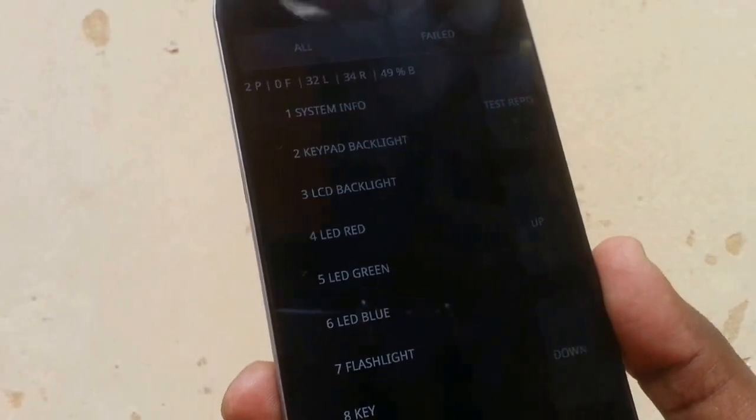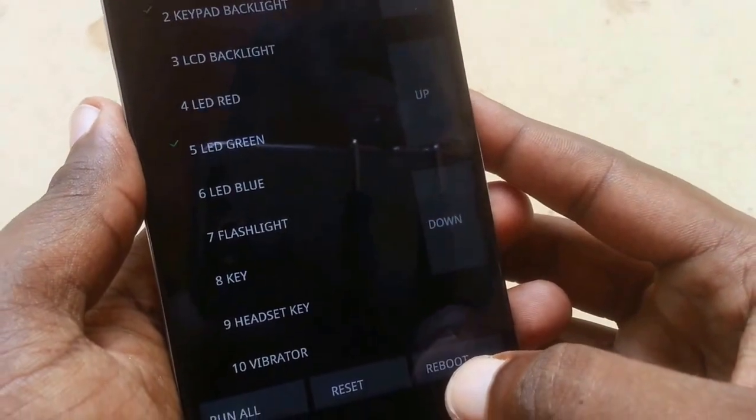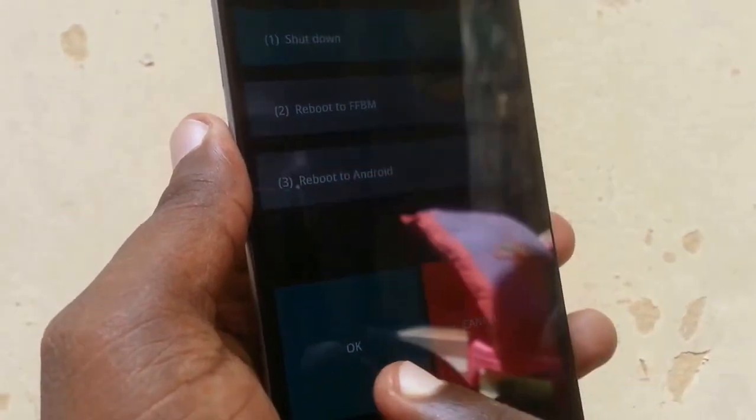This is the test mode screen. At the very bottom there is a reboot option. Simply click on reboot and shut down. This is the way you can easily shut down your Redmi phone and then flash it.